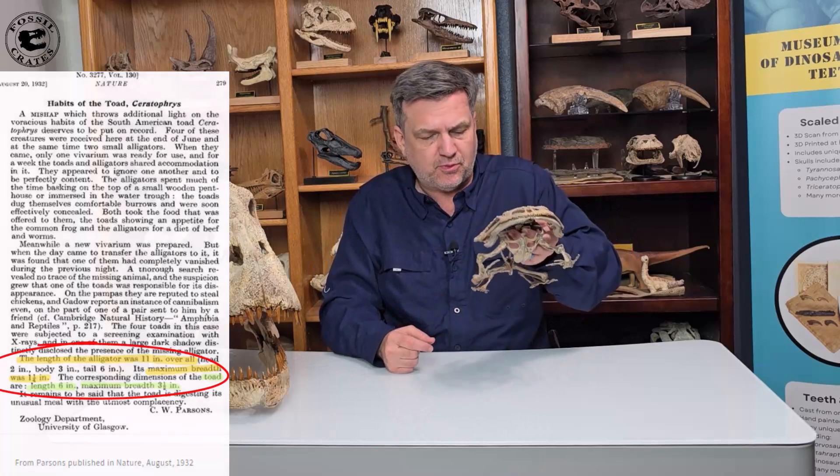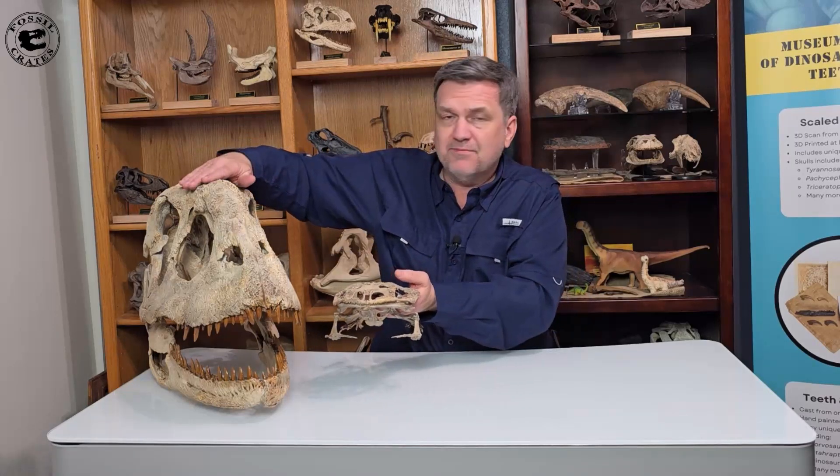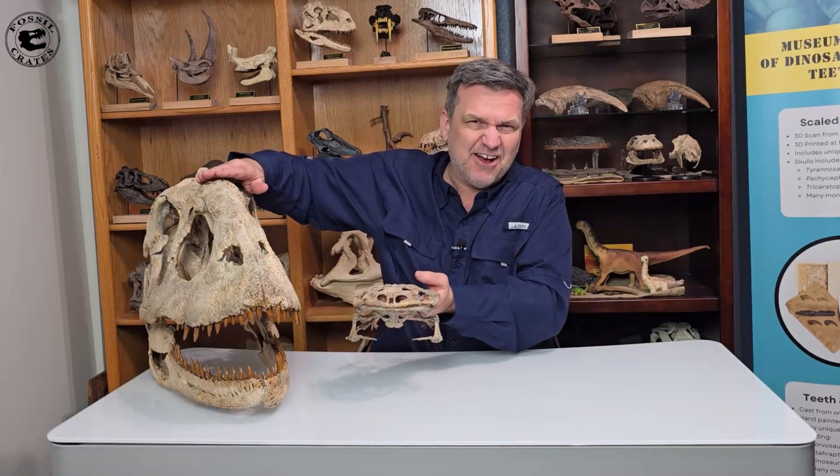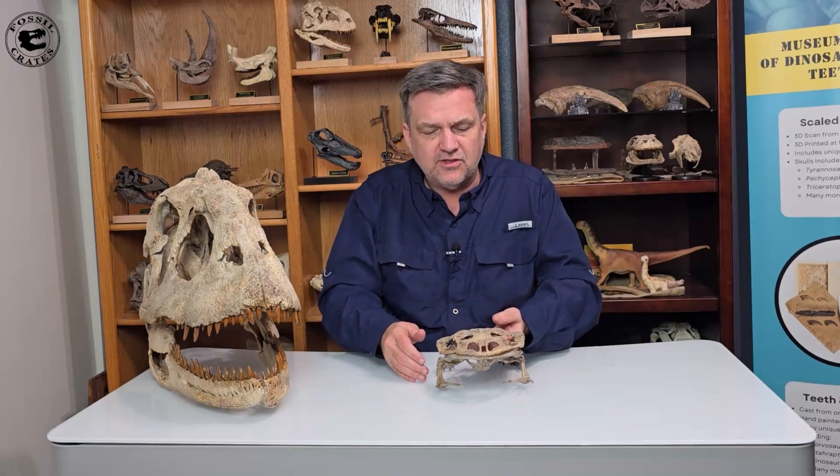These were voracious predators, and the thought is these lived in Madagascar. They lived at the very end of the dinosaur times. They lived alongside this guy, Majungasaurus — Madge, a gal in this case — and it lived and probably ate things along the water.